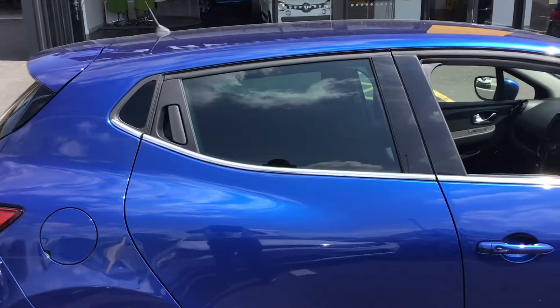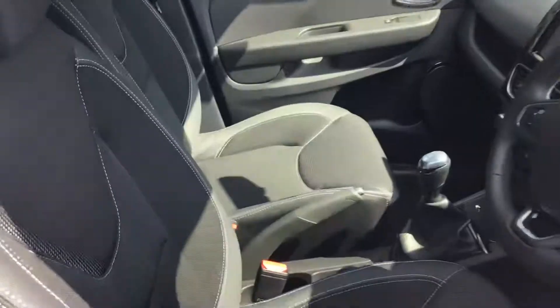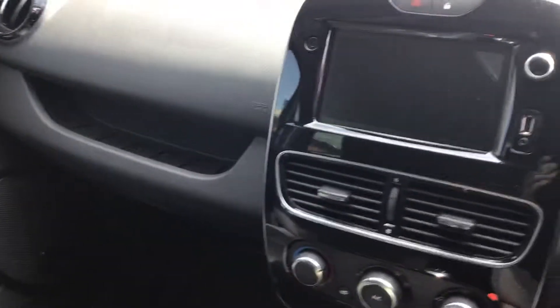It's a five door. You can see the privacy glass there. Let me take you inside and I'll show you the sat nav screen.